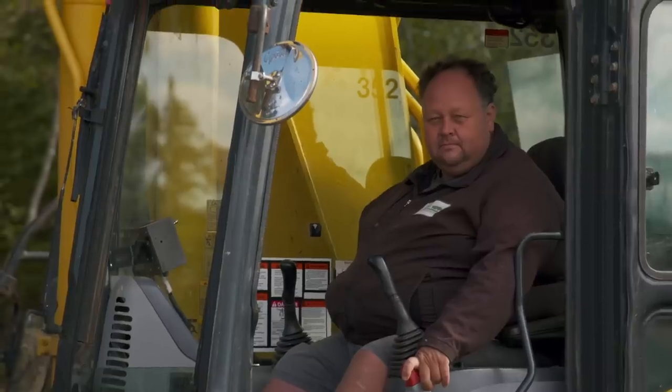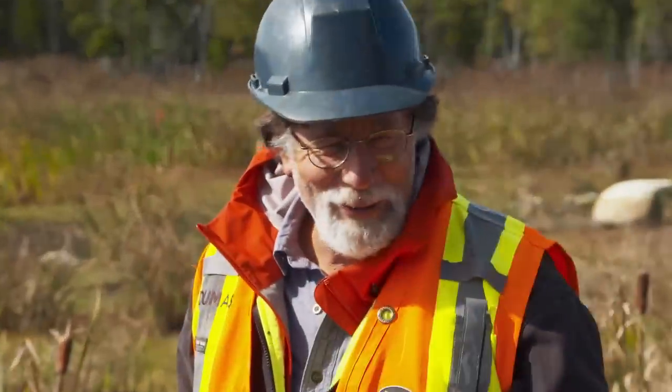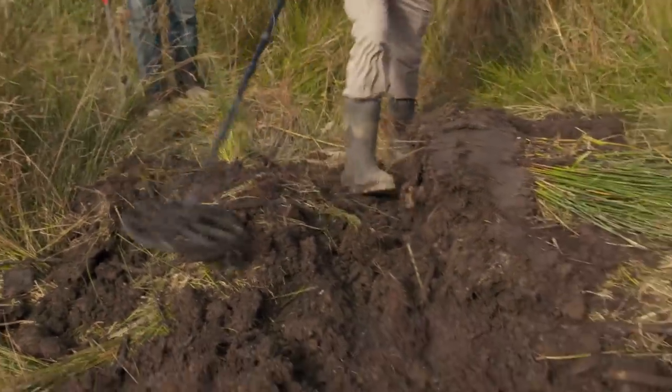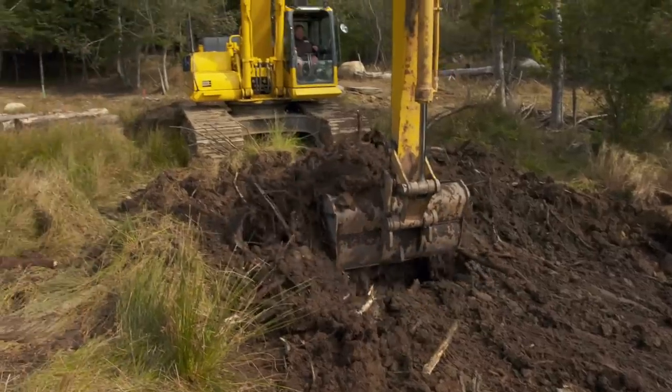Might be something special about this horseshoe — brilliant start. After all these years, I still believe that the swamp has secrets, and the only way to uncover them, unfortunately, is to dig.